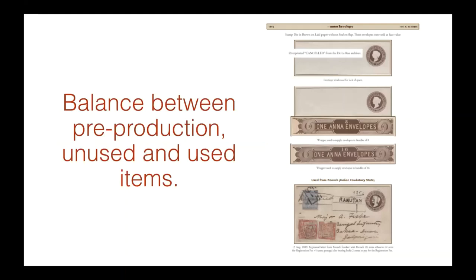Balance. Another thing is we need to pay attention to the balance between pre-production issued items and usages. You don't want to overload one over the other. In this case I showed a cancelled item from the Delarue archives and an issued item — two different bands, because these envelopes were issued in packets of 8 and 16 — and then a nice, interesting usage.